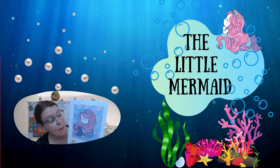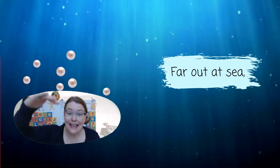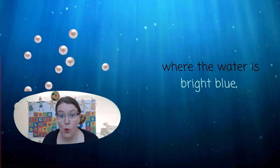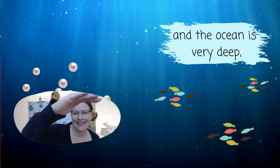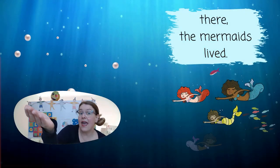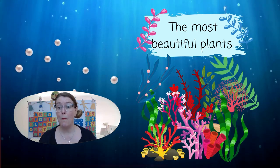The Little Mermaid, Chapter 1. Far out at sea, where the water is bright blue, clear as glass, and the ocean is very deep. There, the mermaids lived. The most beautiful plants.